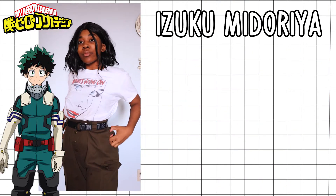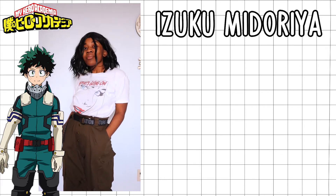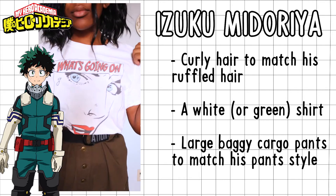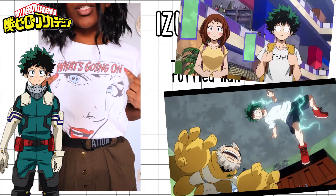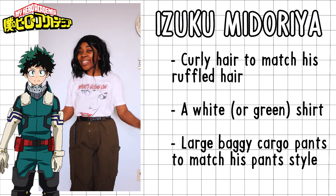Starting off with Deku — I gave him a short, curly bob hairstyle because it matches his spiky hair. I gave him a white shirt because throughout the show you see him wearing a white shirt. I didn't really have a green shirt to make it work out.